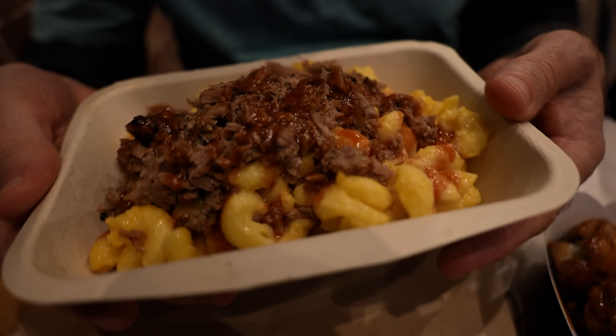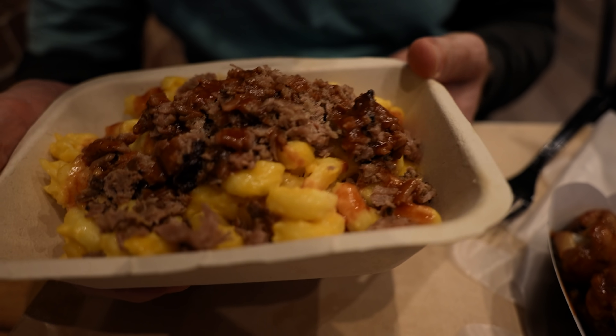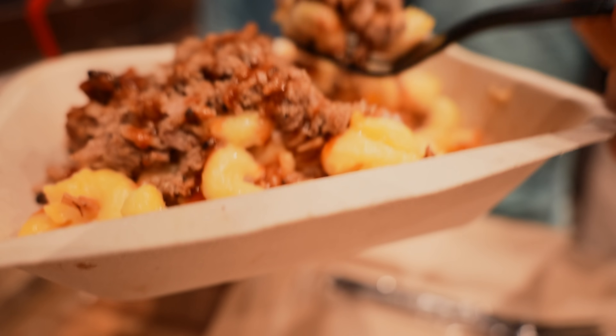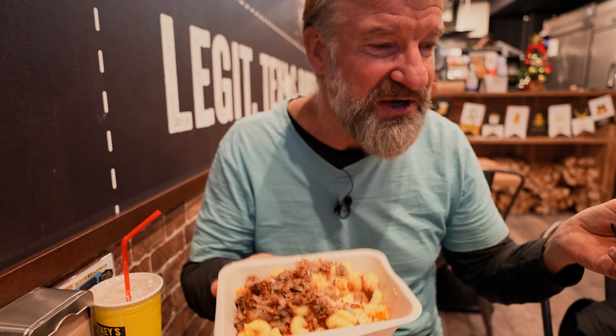Are you guys still hungry? I'm still hungry. This is the brisket mac stack right here — brisket on top of a lot of macaroni. This is a first. Very cheesy macaroni. This is mac and cheese — pretty tasty. This is the heaviest dish so far. The brisket, perhaps a bit on the dry side. Could use a little bit more of the sauce.